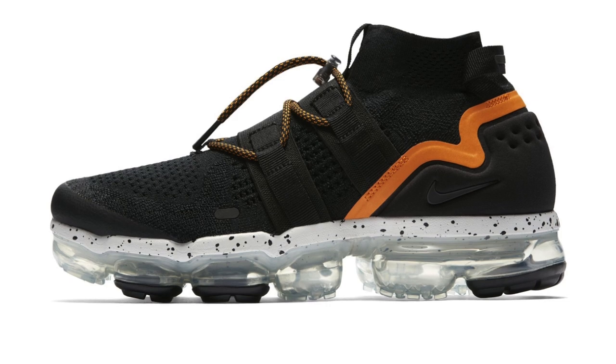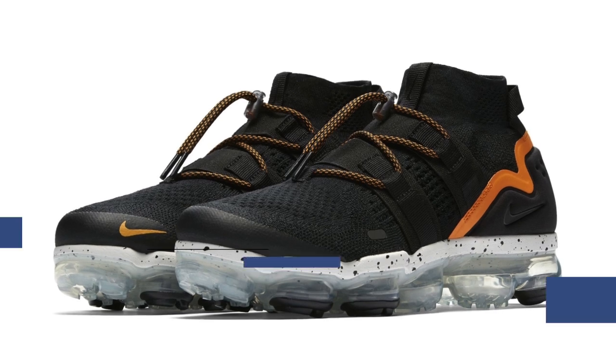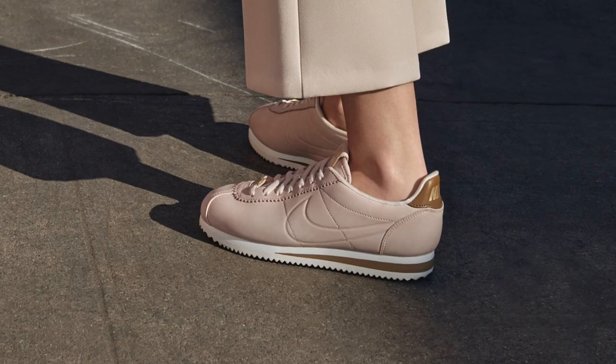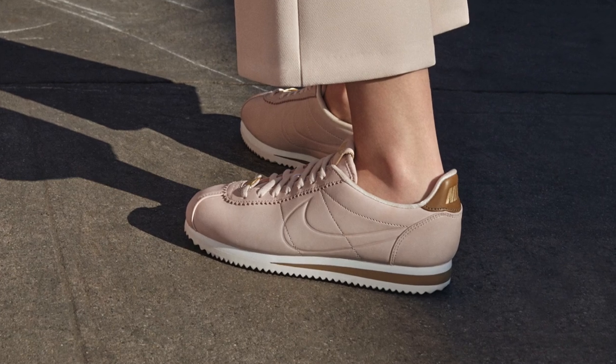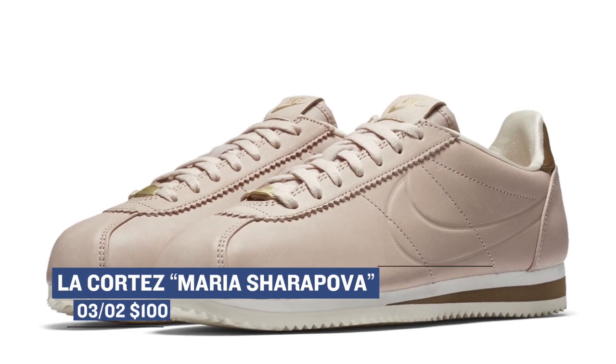A shoe that I've been actually itching to try out is the Nike VaporMax Utility. I haven't had a chance to pick up a pair quite yet, but this weekend might change that. This pair has the Twist of Orange nickname, which you can see comes from that accent on the heel. You can grab those for $225. For the ladies that like tennis or just like pink shoes — and men can like pink shoes as well — if you have smaller feet, you can pick up the LA Cortez by Maria Sharapova. Inspired by the West Coast laid back vibes and earthy hues, the LA Cortez keeps it lifestyle through and through. Expect to pay $100 for those on Saturday.